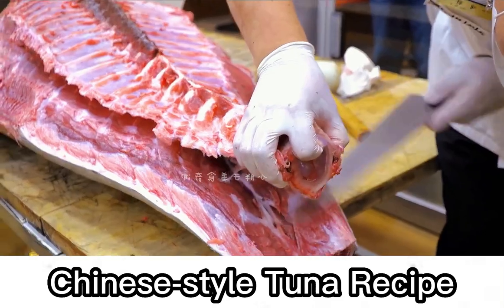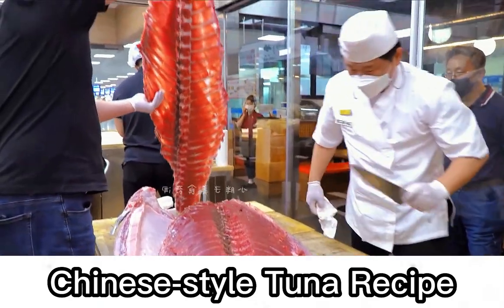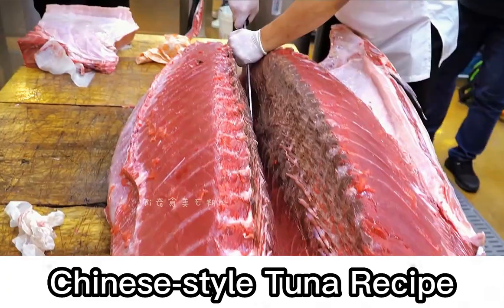The tuna skeleton is also a rare treat. First use a sharp knife to cut the connections, then follow the fish texture carefully. It is worth mentioning that the bone marrow inside is very special — if eaten raw there will be a lot of flavor, but most people will steam it instead.